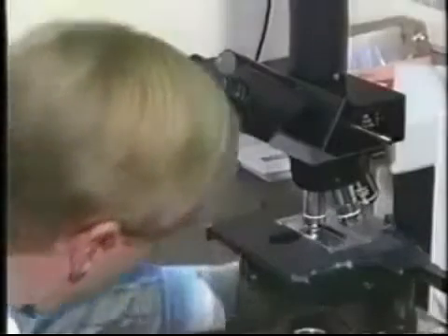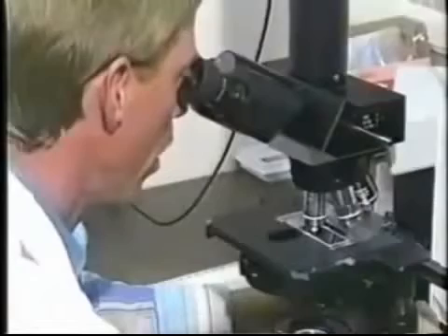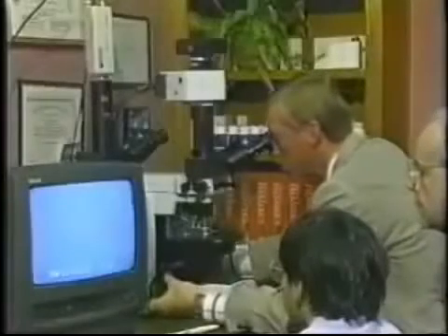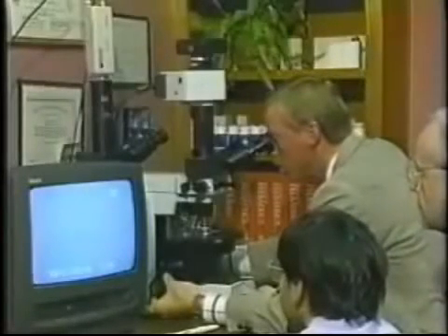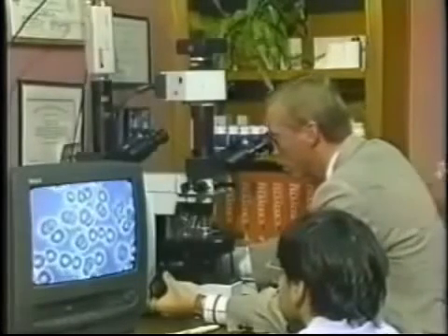Now, as promised, you're going to see some conclusive proof. In fact, you're going to see something most people have never seen before. Through the use of a dark-field microscope and video technology, it is now possible to see live blood samples, display them on a monitor, record them on tape, and visually document the positive effects of pycnogenols and digestive enzymes.